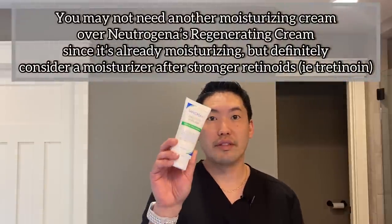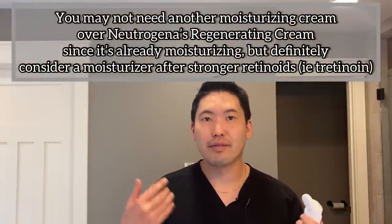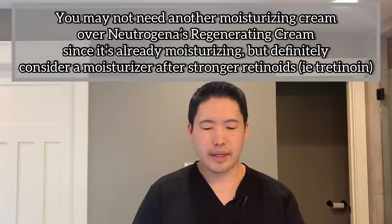That goes on very nicely. Then you can follow up with a moisturizer — a basic one like Vanicream Daily Facial Moisturizer is fine to put on right over it. Let it sit for a few minutes before applying. You especially want to moisturize around the cheekbones and around the mouth, because when people peel, it's usually in those areas.